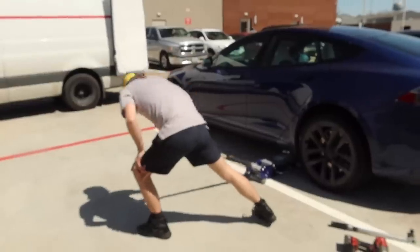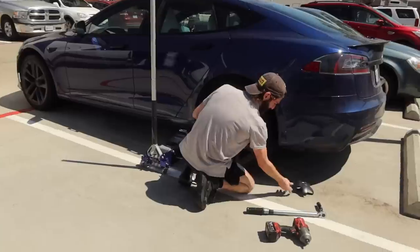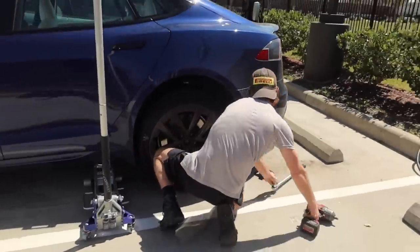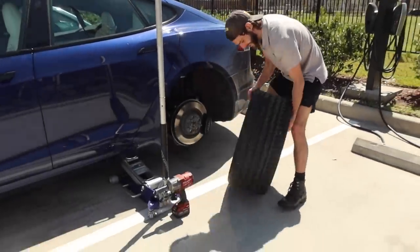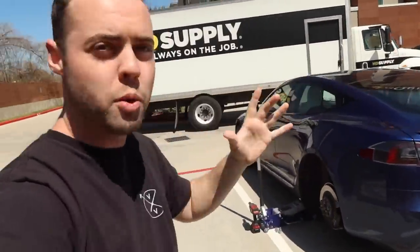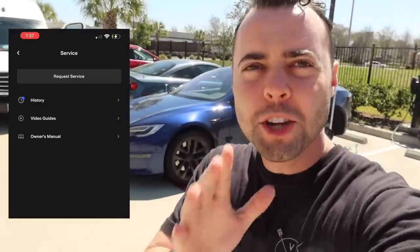I've got one right now. As luck would have it, there is a national tire shortage, particularly for these Michelin Pilot Sport 4S in the 21-inch tire size. If you go to TireRack.com, the soonest they can get me the tire in the right size is May, and it's March right now. Called absolutely everywhere, all around town, every tire shop, and nobody had anything.